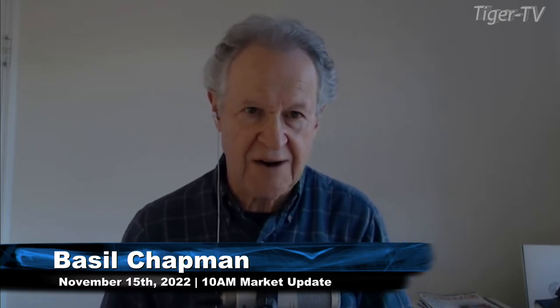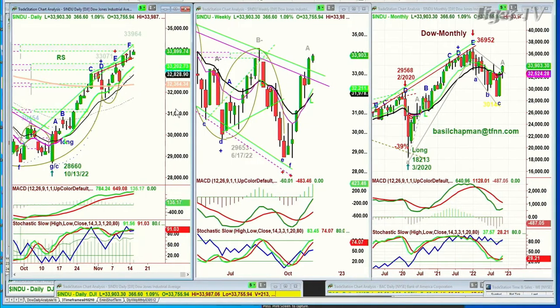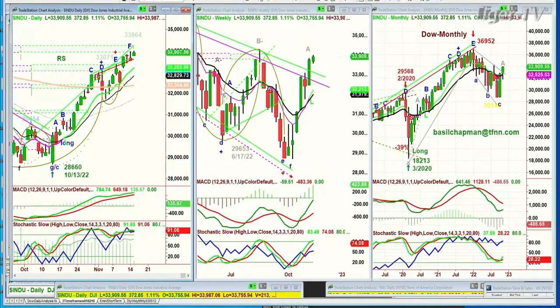Hi everyone, Basil Chapman here on this Tuesday, the 15th of November — mid-month. We're looking at a really spectacular move into a new recovery high at 33,987. The high right now is 33,885, pulling back a bit from the high. What's really important is that my contention has been for subscribers that the 33,900s would be somewhat of a resistance area. The day is young — not just over 30 minutes into the trading day — and we've already touched it once.